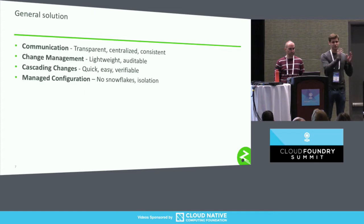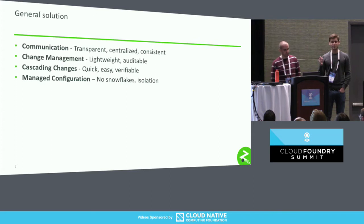Cascading changes: if I make a change to a package over here, that package gets to where it needs to be, and ultimately the thing using that package is deployed to all the right environments — and I can actually verify that happened. Finally, managed configuration: we don't want snowflakes. We want to be able to redeploy and rebuild and have it be the same thing. And isolation: if I build a bad version of an app, I want to build that same artifact without the bad version having somehow impacted the good version.